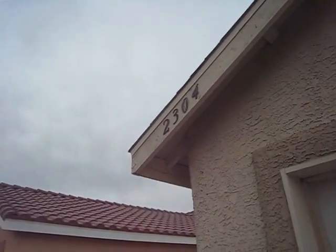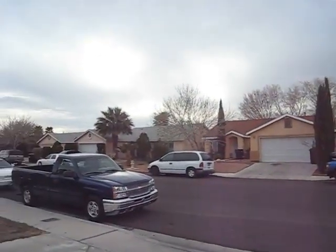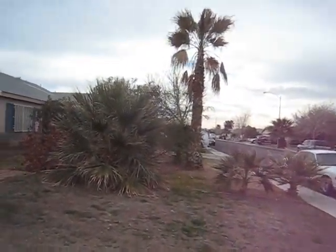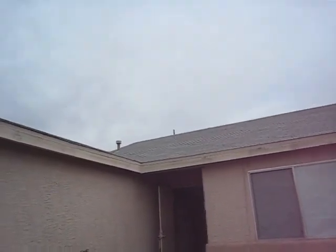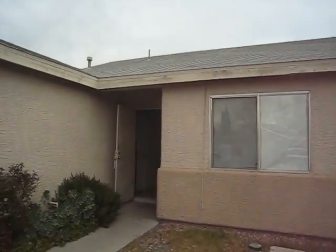We're at 2304 Triumph Hills, and I've described this as an E neighborhood, based on the caliber of neighbors and general location of the neighborhood. The roof is in okay condition, but it's going to need some patching in the near future, and we'll go check it on the back side when we have a chance.